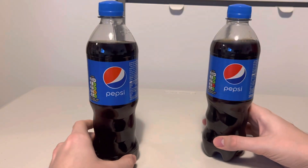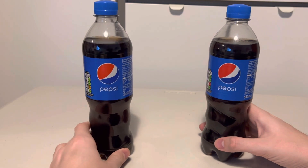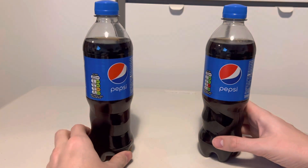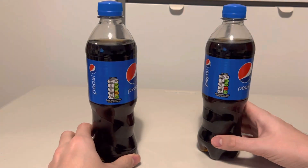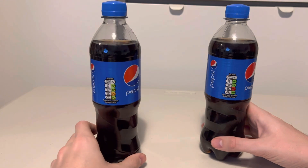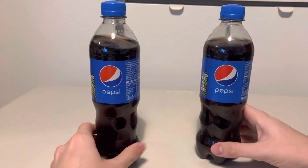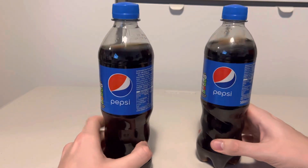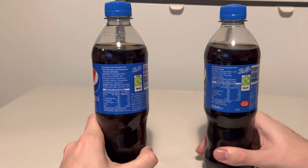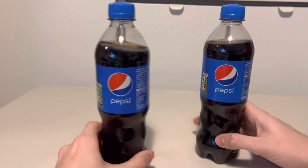There's a thing called sugar tax in the UK where if you have too much sugar in your drink you get taxed on it. But Pepsi have taken the sugar out and kept the price the same, so I paid the same price for these two bottles — one's got sweetener in it, one doesn't. There are the ingredients for you.